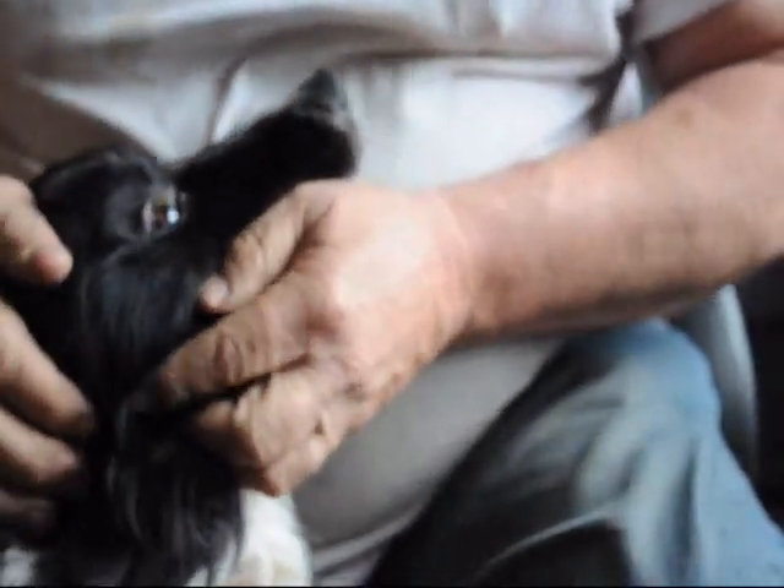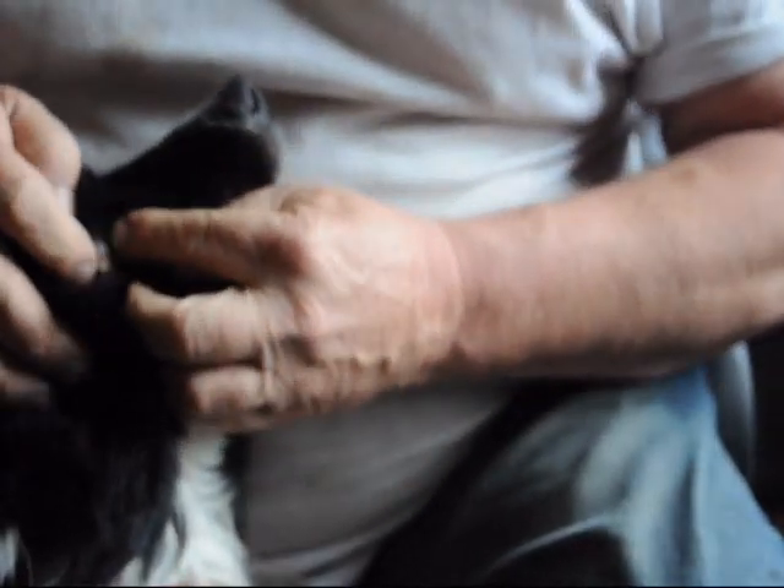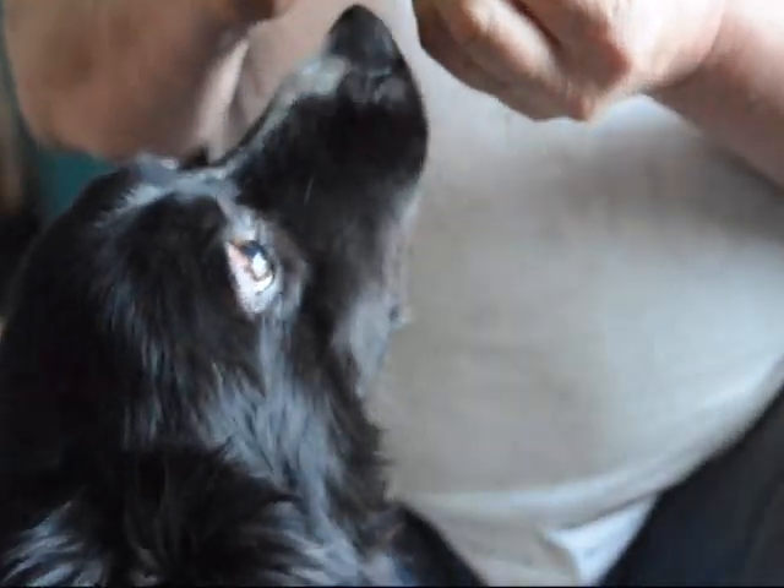I've got to find it. There he is. There it is. There's a big monster — it's a sea monster. Hold still, dude. Hold still. There he is. A big one.